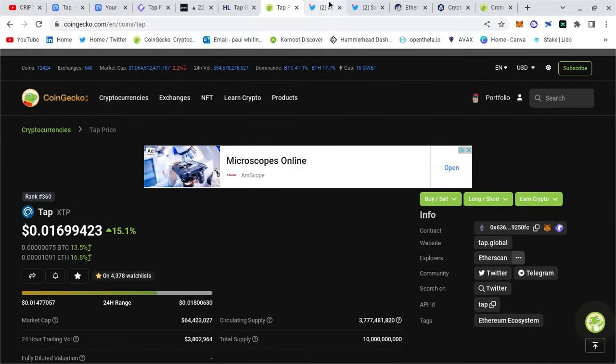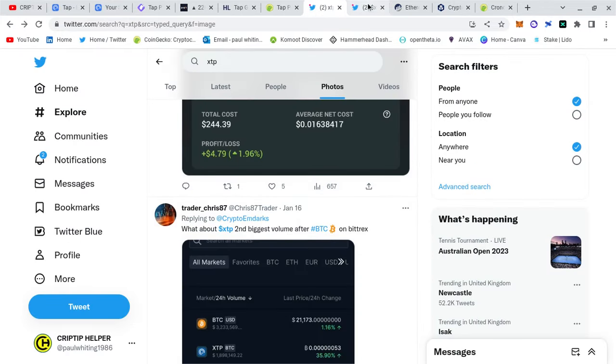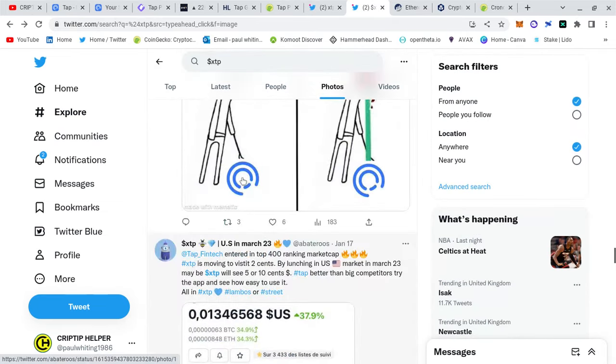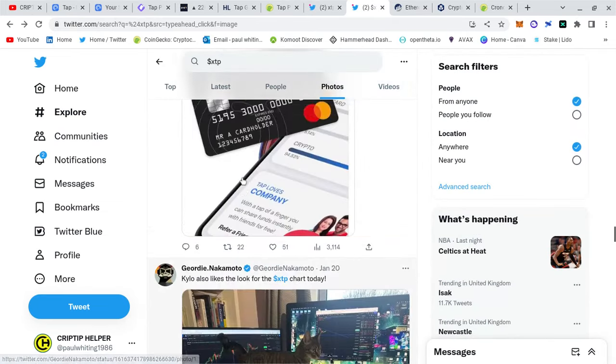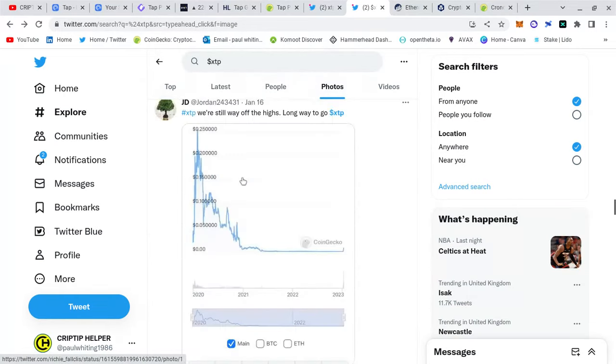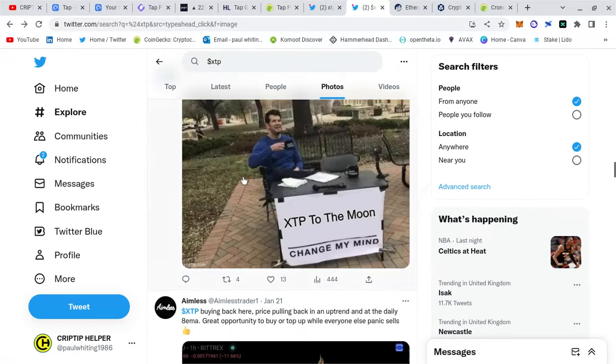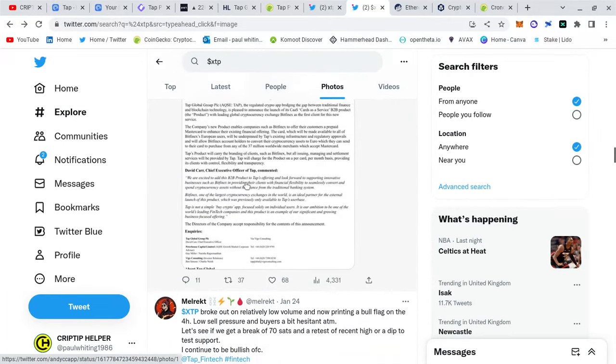There's also a contract with BitForNex, which is a massive platform. I'm just trying to find it on their page.